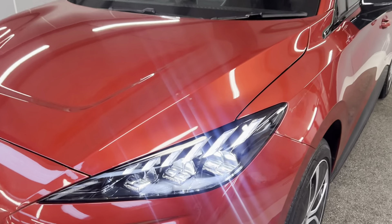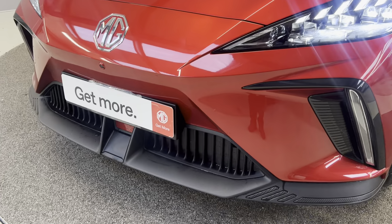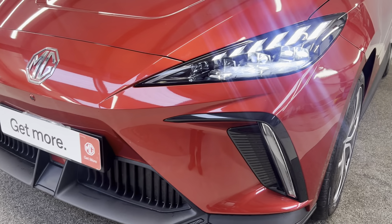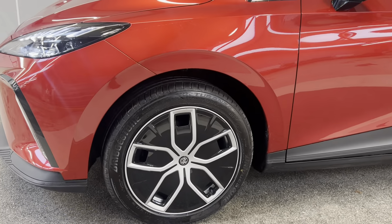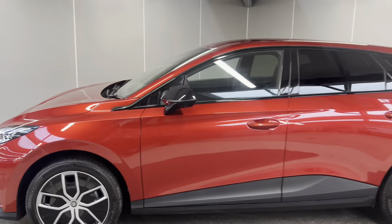On the front you've got the LED projection headlights and daytime running lights. You've also got your MG Pilot system with your front-facing multifunctional camera, your indicators, and front parking sensors. It has 18-inch alloy wheels with low wind resistance covers in black and silver, which gives it a really nice look.